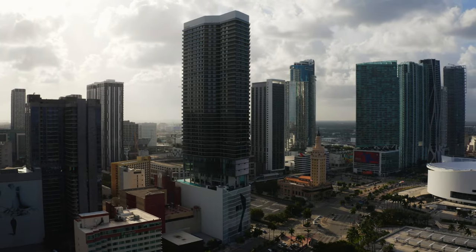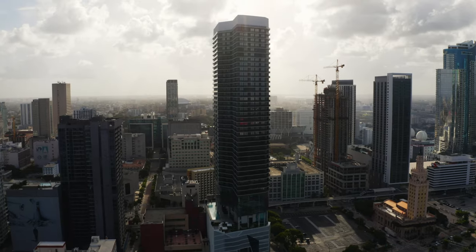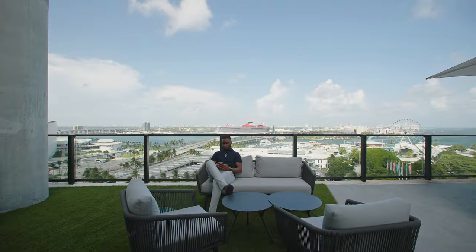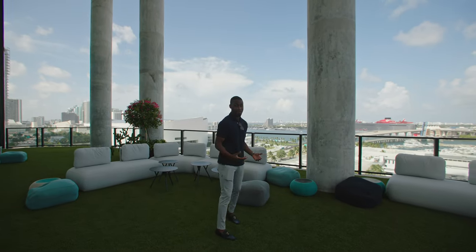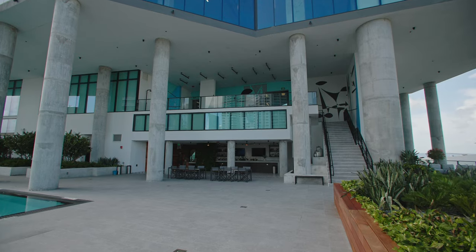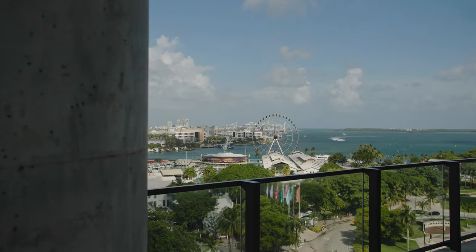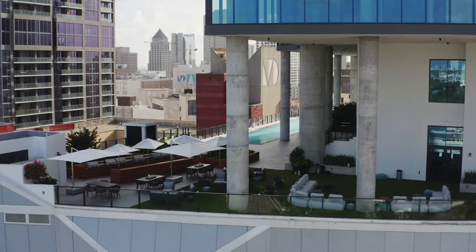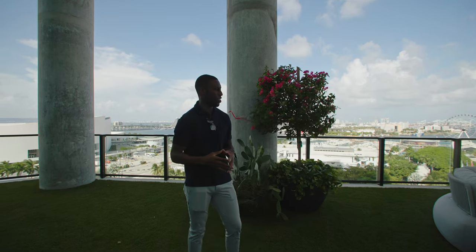Outside, we have a 1,900-square-foot double-deck amenity deck. You have downtown Miami, the FTX Arena, South Beach, and Bayside — we're really in the center of the best of downtown Miami. You have beautiful turf and impossible-to-beat Biscayne Bay views. We're about 10 minutes from the airport, 10 minutes to Brickell, 10 minutes to Midtown, and 10 minutes from the beach. The location is unmatched.